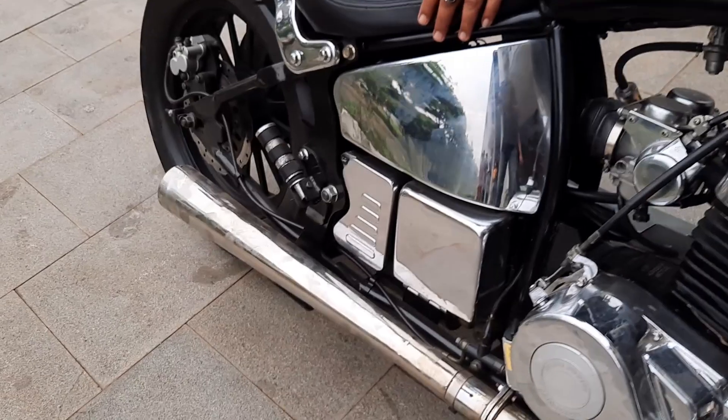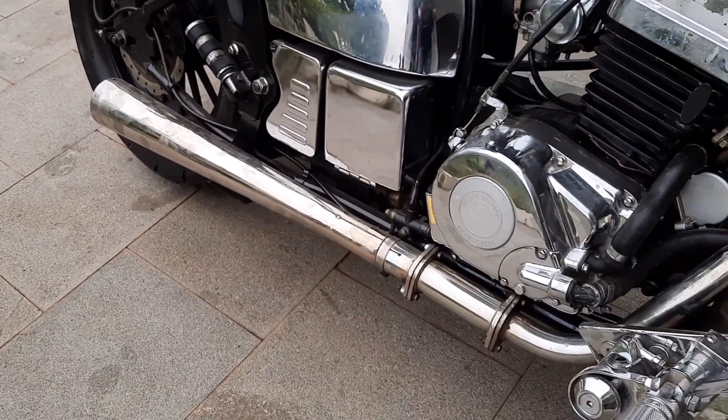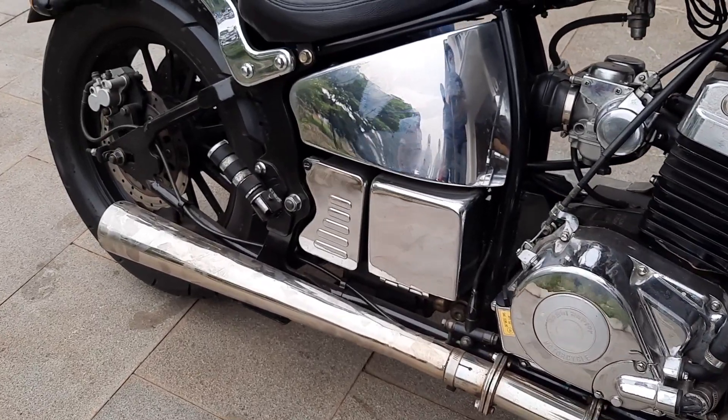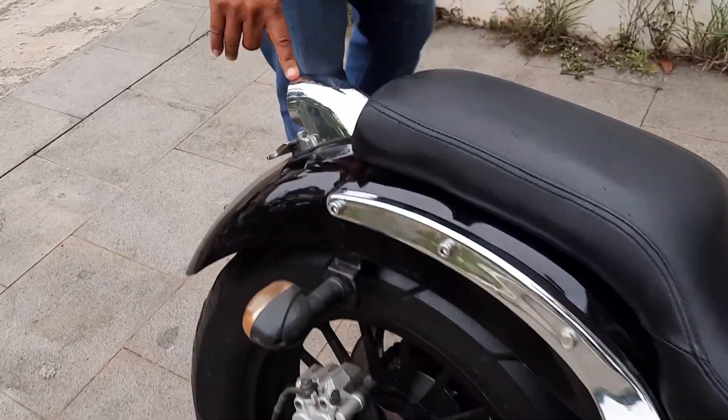Kenal port nih, maklernya nih. Maklernya gue ganti dengan sedikit ngebelar. Terus lampu belakang, stoplamp gue ganti juga.